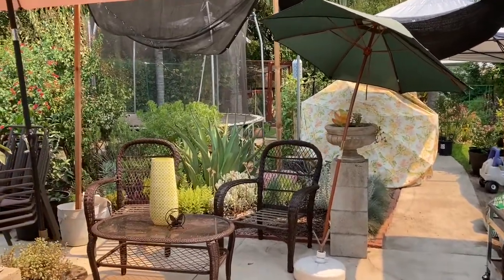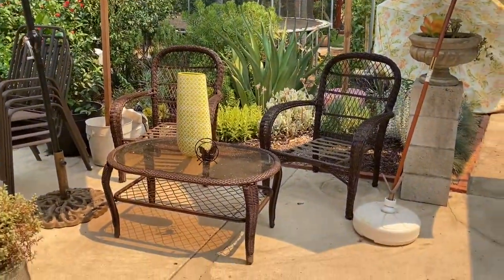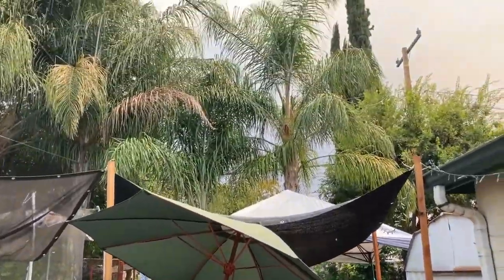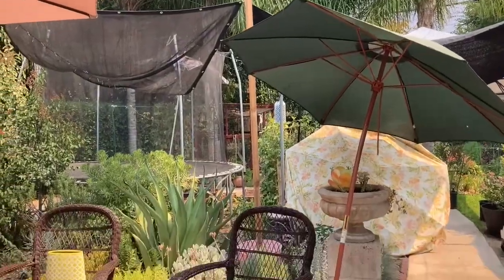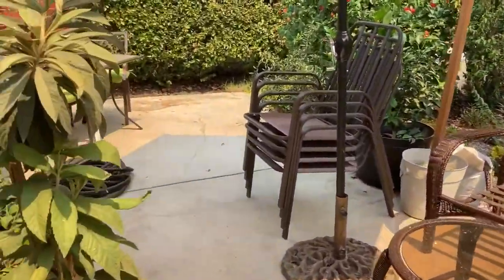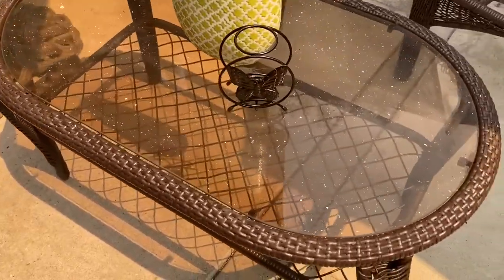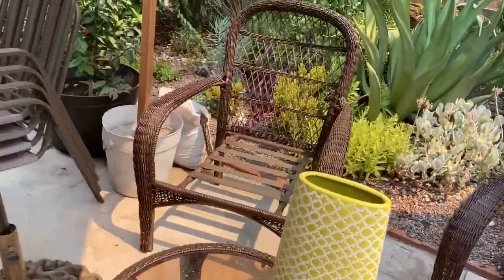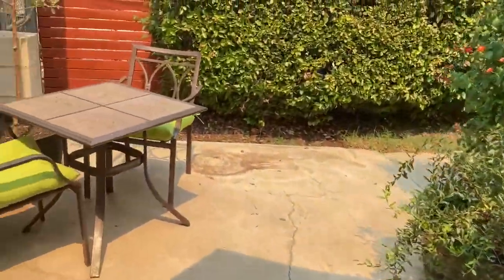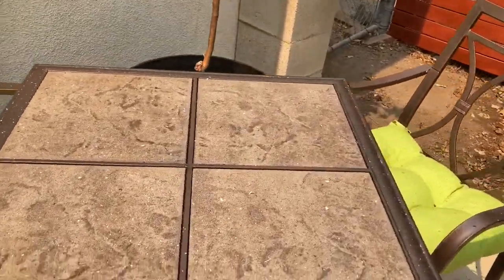Alright guys, it's 115 out here. As you can see, we've got a fire growing. The sky is a funky color. This fire started yesterday. We've got ash falling everywhere. Plants are covered in ash, tables are covered in ash. The ground, the cars, everything is covered right now. I'm inside because the air quality out here is just horrible.